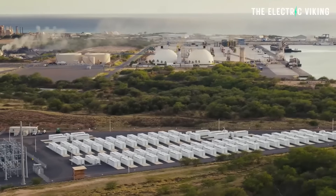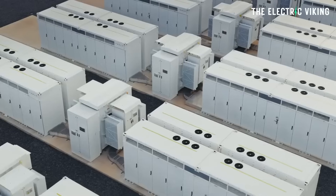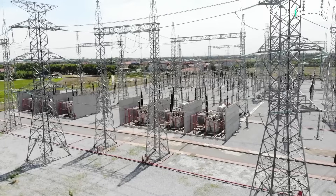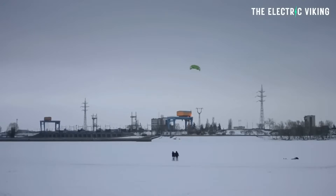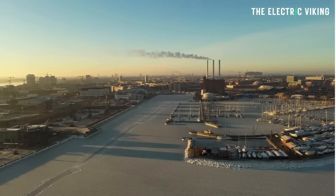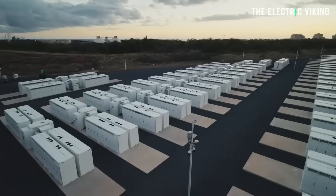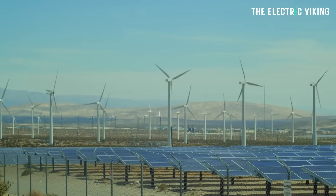Tesla has officially powered on its latest Megapack battery project in the United States — completed in Texas. It will help prevent issues like when the Texas grid was essentially frozen over and stopped working for nearly a week. People died because it was freezing and people didn't have any heating. The idea for these batteries is that they can back up the grid, store renewable energy — excess solar, excess wind generation — and then discharge that energy when the grid needs it. This actually does provide grid stability.